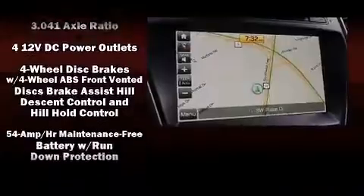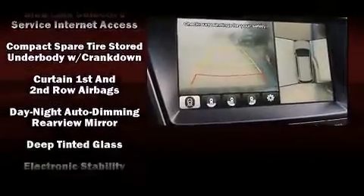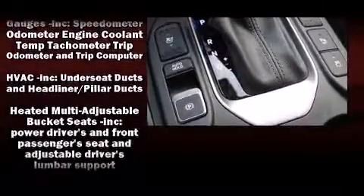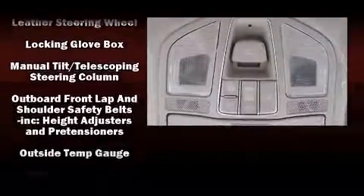Six speakers provide excellent sound throughout the cabin. Hyundai also prioritized safety and security by including dual front impact airbags, front and side impact airbags, traction control, brake assist, a security system, an emergency communication system.